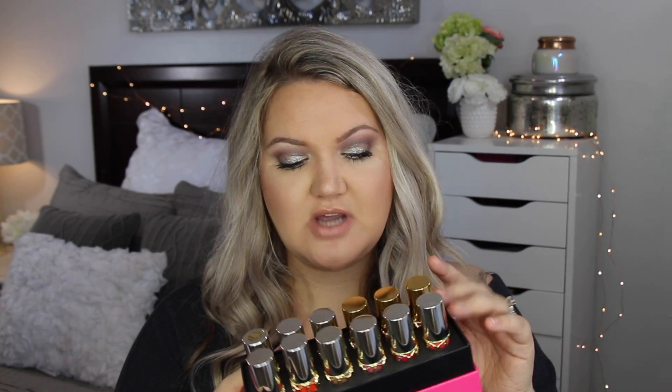I personally go and look for lip swatch videos when I'm going to buy a more expensive product. I believe these are probably in the $32 range if I had to guess — that's just what some of the other lip products are, they're very similar.